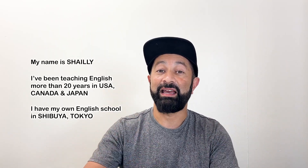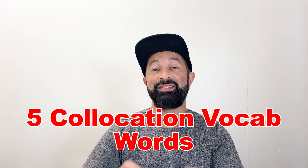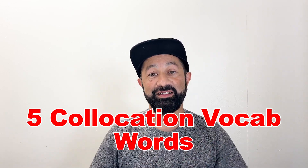Do you want to become a fluent English speaker? Or maybe, do you want to see if you're already fluent in English? Well, that's what we're going to do in today's lesson. If you understand these next five collocation vocabulary words, then you are most likely fluent. Let's go.